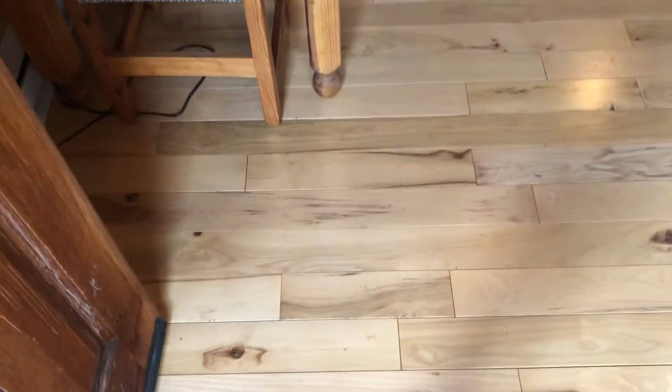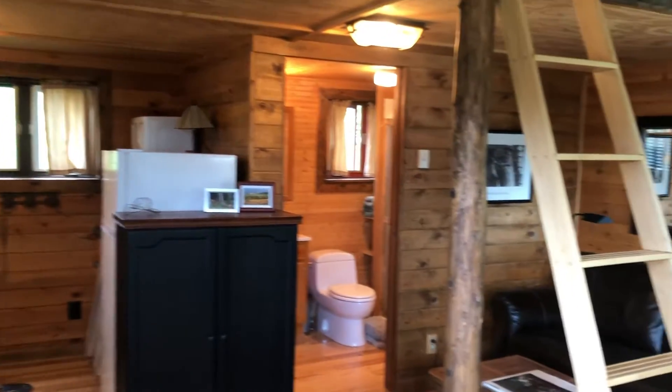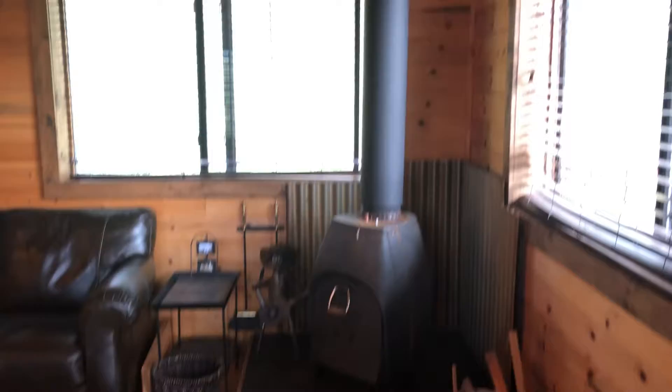We're in the casita — I'm just gonna do a pan. It's not extremely large. The living area is down below and then there's a loft, and that looks like a fireplace.